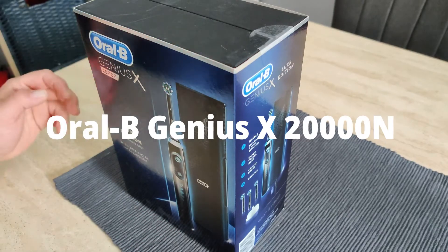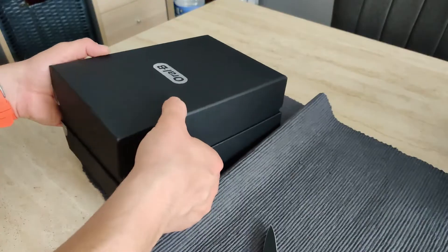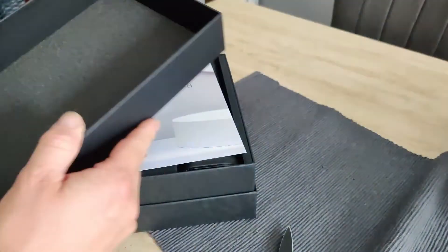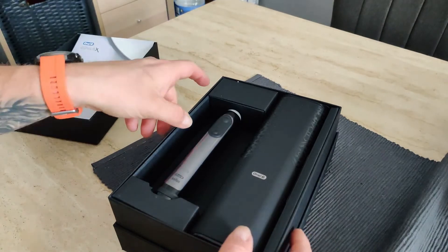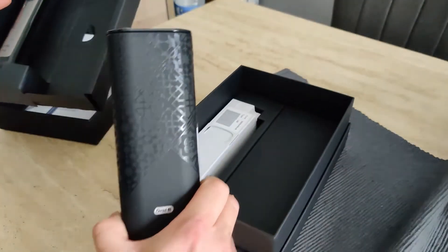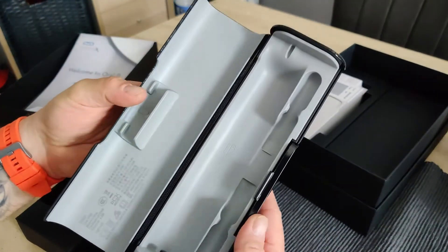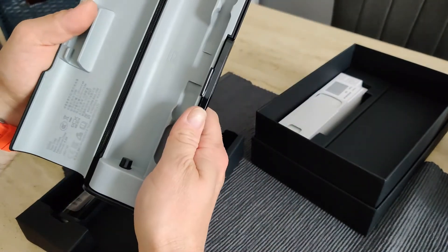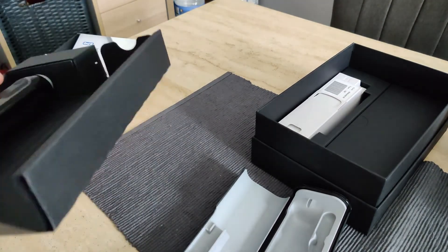Oral-B Genius X2000N. A good way to improve your teeth brushing technique is to use a connected toothbrush like this Oral-B Genius X2000N for 169 euros, with a sensor to record your way of brushing and display it in the app. It also has a pressure sensor and timer, plus six different brushing modes: daily cleaning, pro clean, sensitive mode, whitening, gum care, and tongue cleaning. It comes with a travel case, making it very useful on the go.